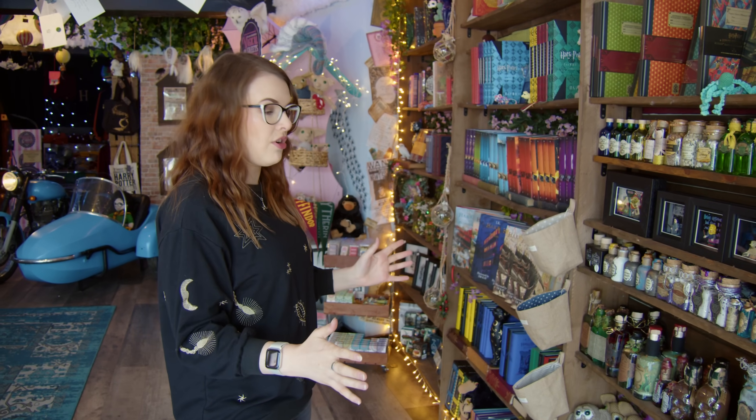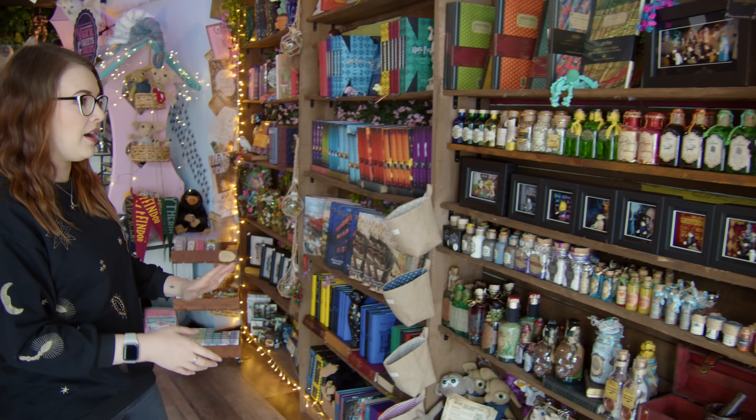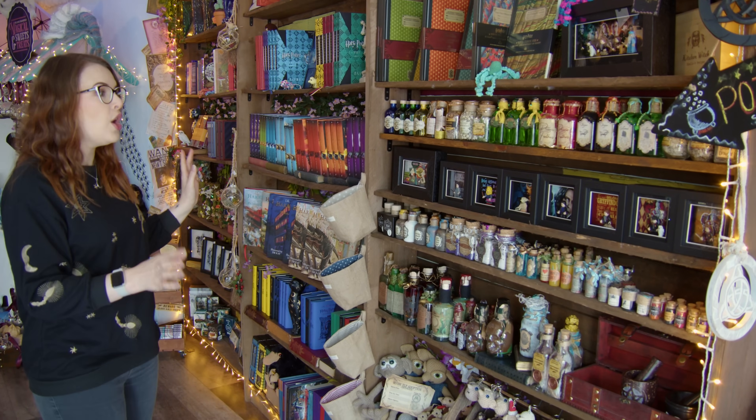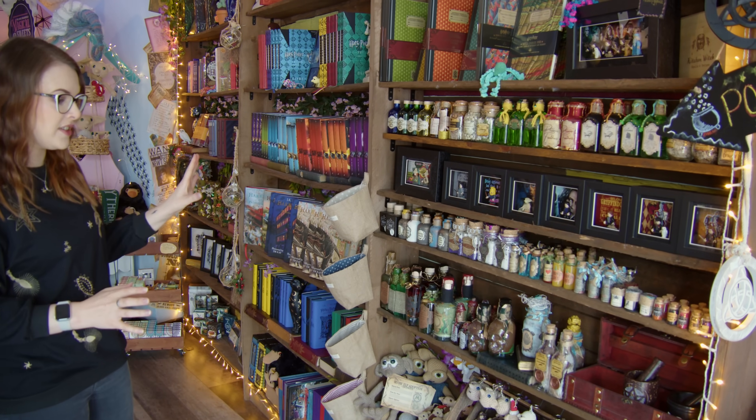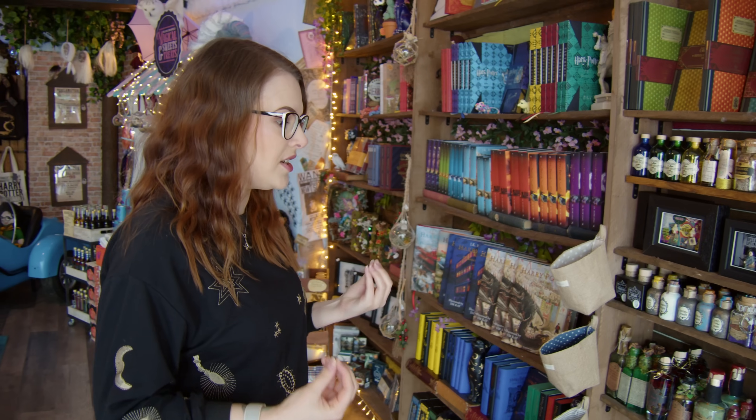So when you come into the shop, one of the first things that you see is this massive bookcase full of books, but not only books. We've also got quite a lot of potions, and it is one of those shops where there's so many different things that you are going to want to spend quite a bit of time making sure that you don't miss things, because there's so much to see.